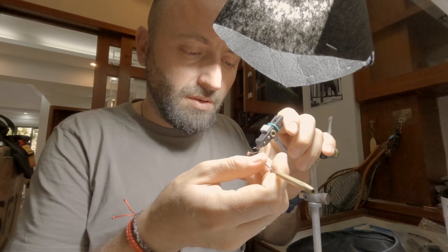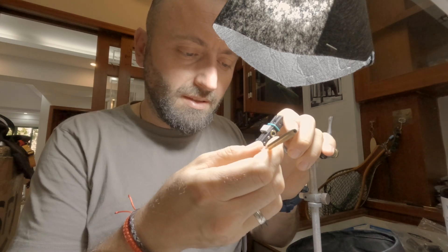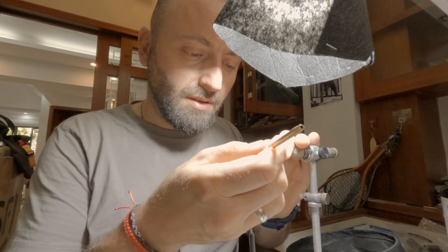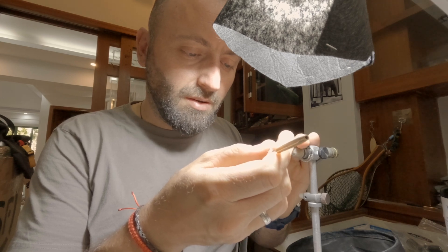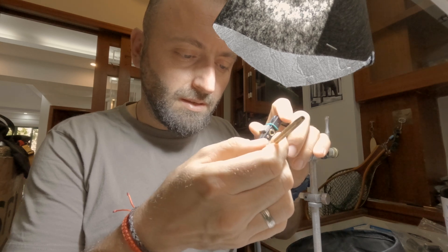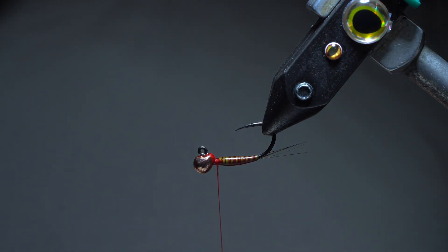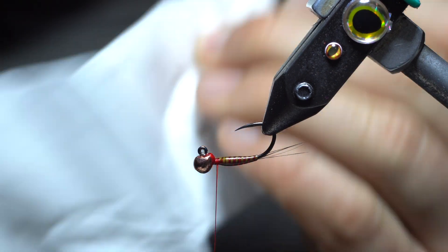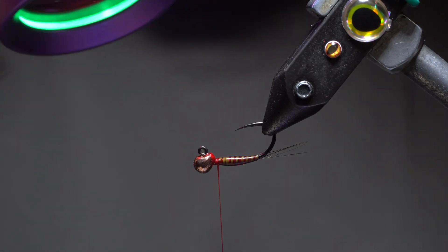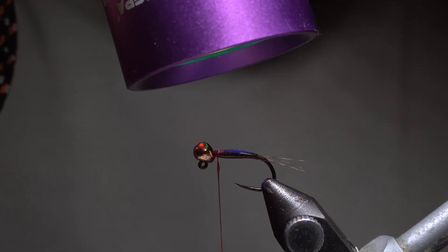Using my left hand on the vice and my right hand leaning onto my left, I'm making everything more stable. Just a tiny little drop. I'll go around — that's it.